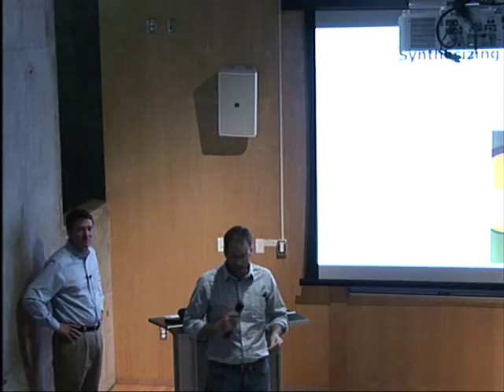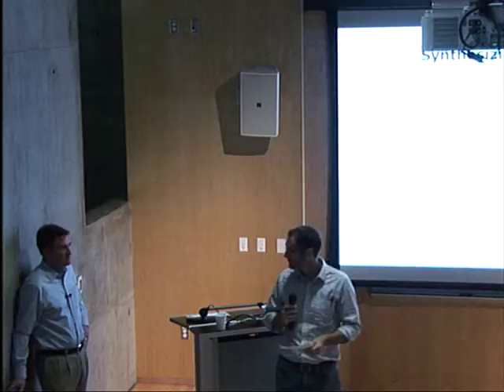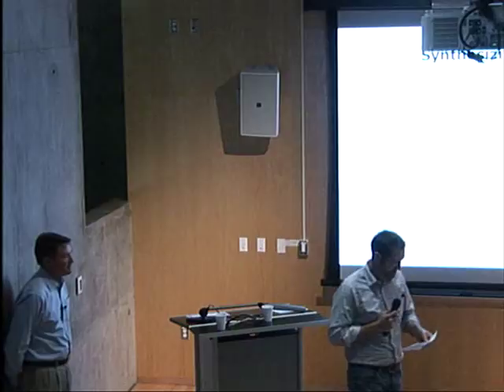Welcome. It's a pleasure to introduce today's colloquium speaker, Dr. Scott Diddams. Scott is a leader of the group of optical frequency measurements at NIST in Boulder, Colorado. I've known Scott for quite a while — he goes back to his PhD days at the University of New Mexico, graduating in 1996. I happened to inherit the lab from Scott after that.